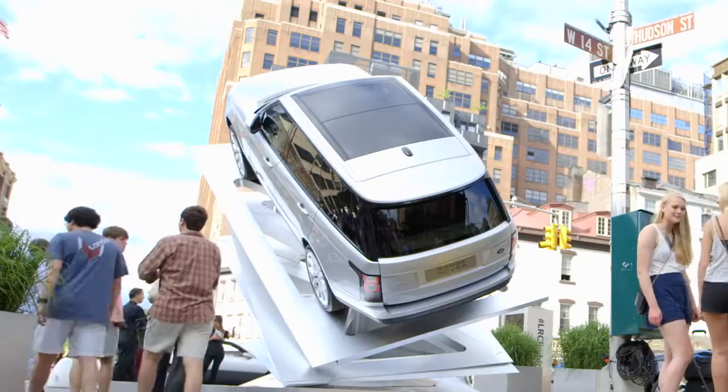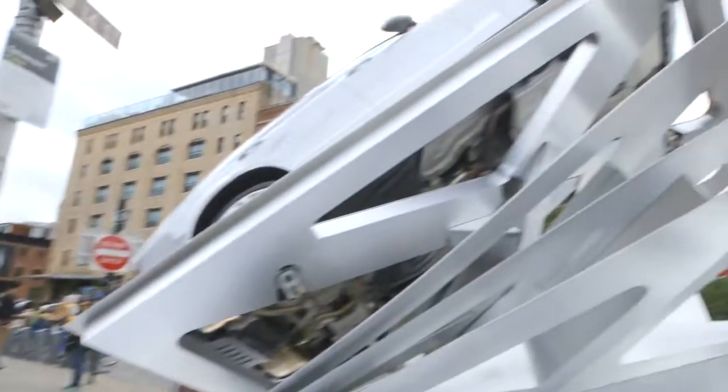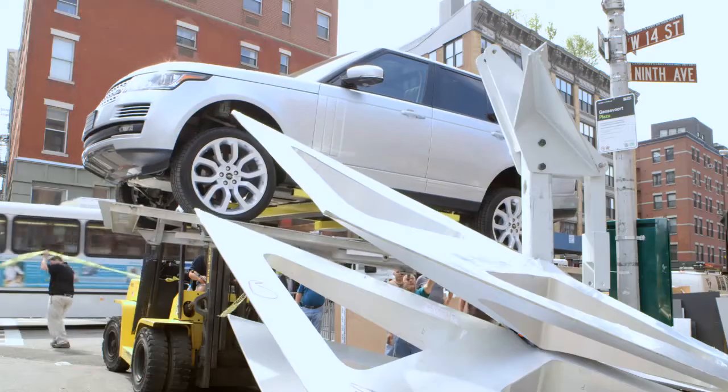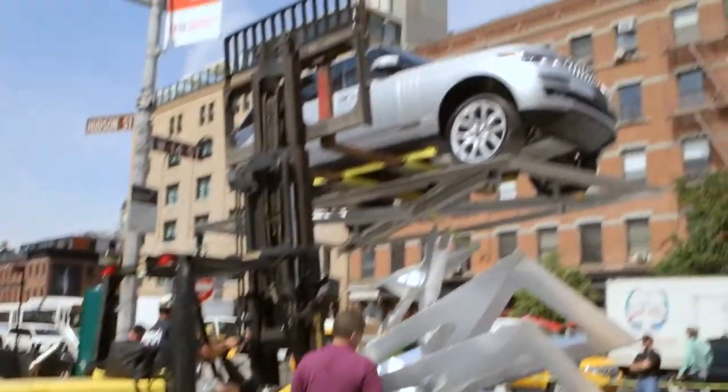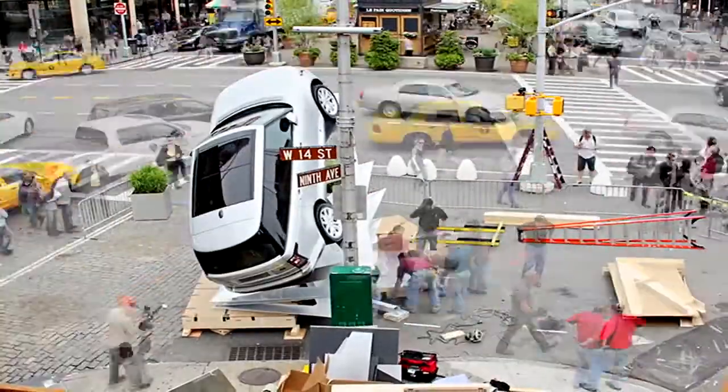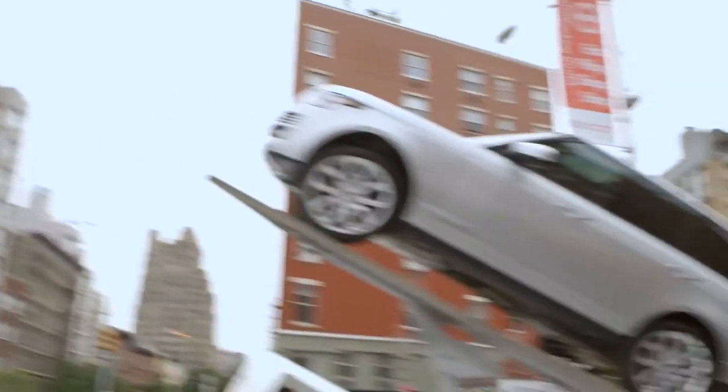This is actually the real deal, and I hope that the audience can see this. The car drove on its own in front of the sculpture, got picked up by a forklift, and positioned, and then tipped. It's really the proof. This is your Range Rover — just take it and drive away with it.